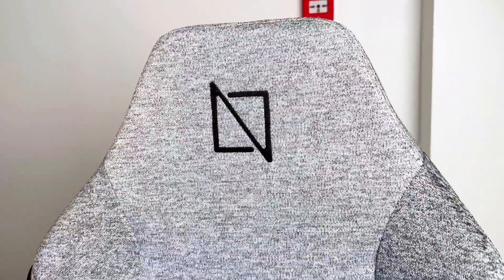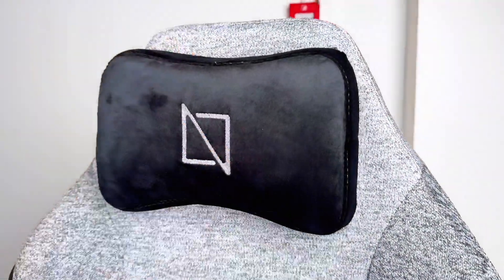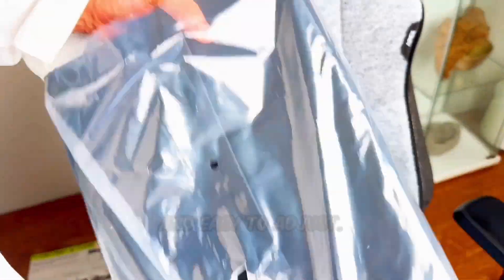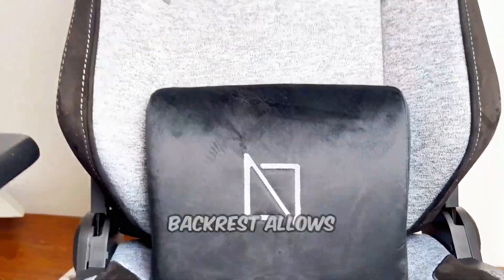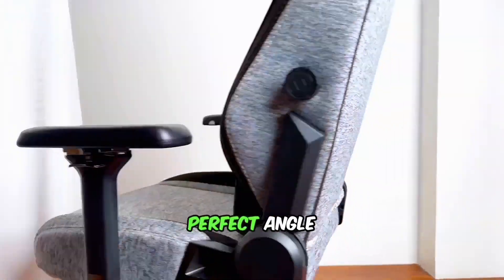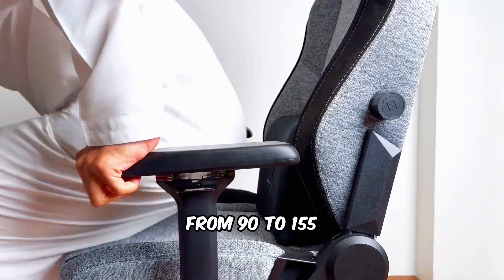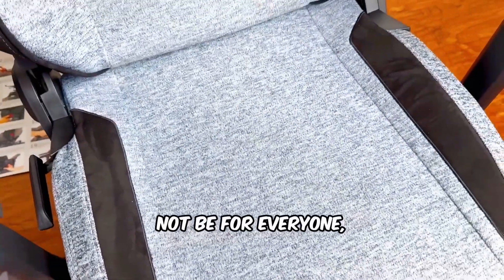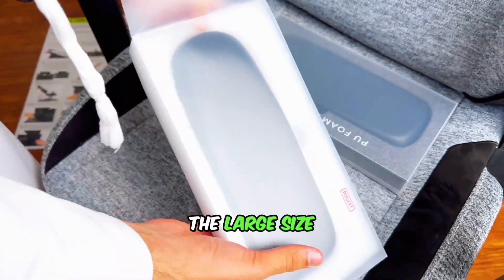With the Apex Pro Max, the memory foam pillows and magnetic headrests are incredibly comfortable and easy to adjust. The reclining backrest allows you to find the perfect angle for work or play, ranging from 90 to 155 degrees. While the utilitarian aesthetic might not be for everyone, that's a subjective call.